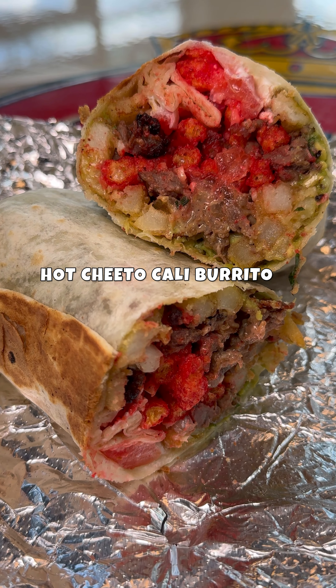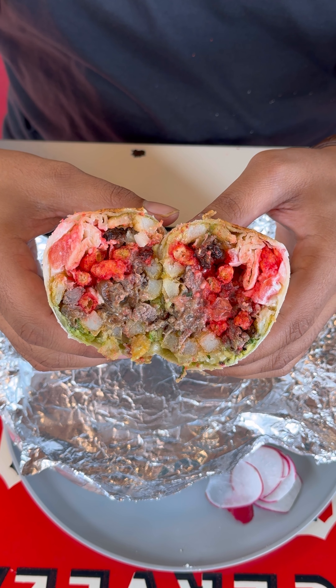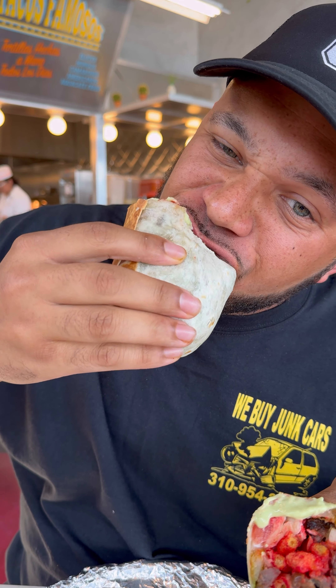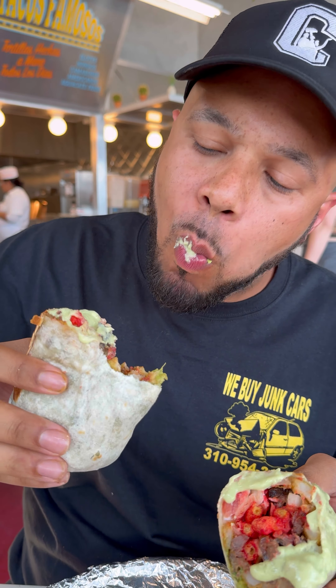Next, I got a Hot Cheeto Cali Burrito. If you never had a Cali Burrito, it's basically a burrito with fries in it, and then this one they also add Hot Cheetos. It goes really good with that avocado salsa.